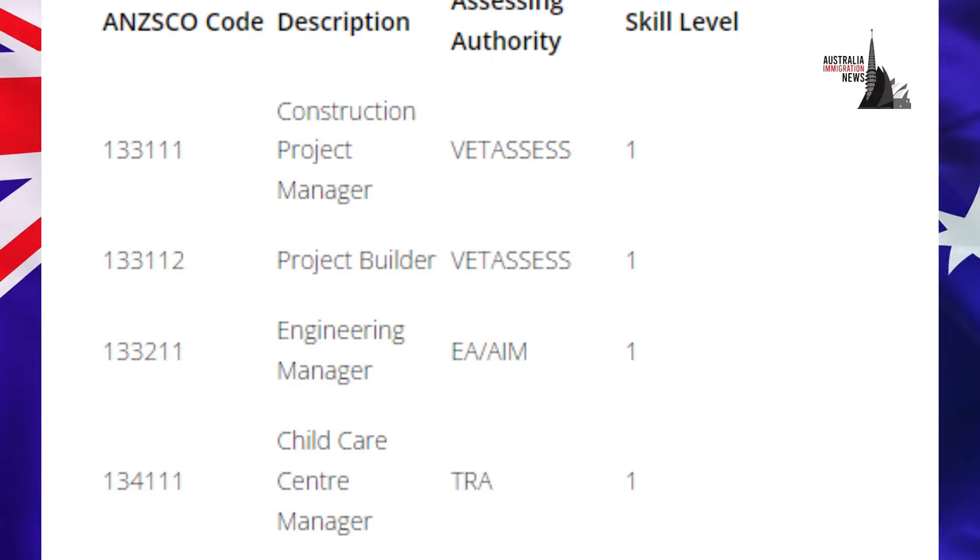To view the complete Skilled Occupation List Australia 2024-25, follow the link mentioned in the description and comments below.